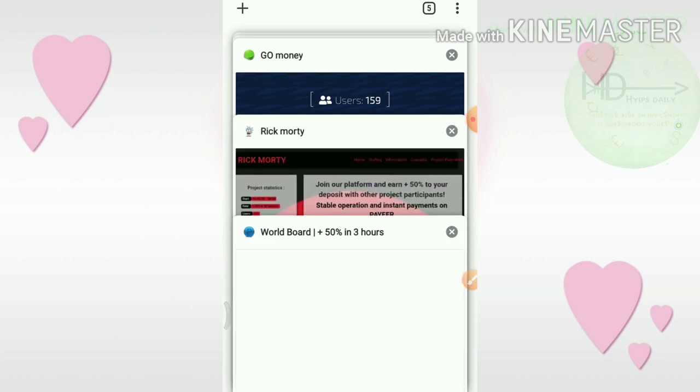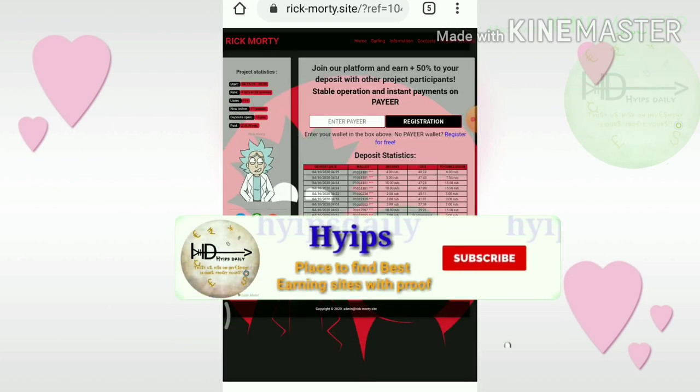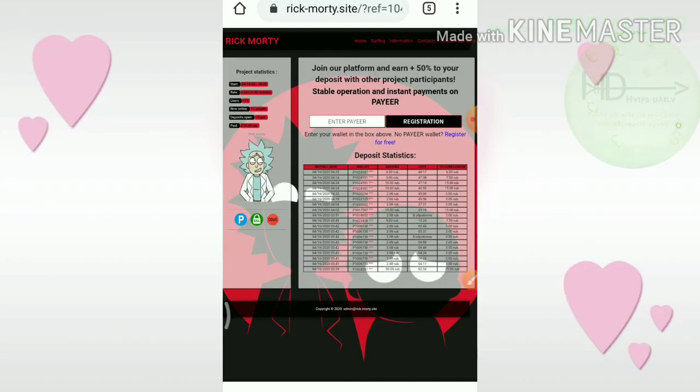The third site we are going to discuss is RiskMotory.Site. This site pays you a profit of 50% on your investment within 60 minutes. The minimum investment here is also 2 rubles.